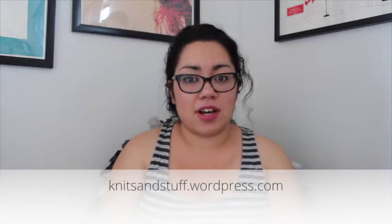Welcome to those of you that are new, and thanks for watching, and thanks for returning watchers. If you haven't already, there is a group on Ravelry that you can join — it's called the Knits and Stuff podcast, and I will put a link to that in the show notes. You can find the show notes at knitsandstuff.wordpress.com.